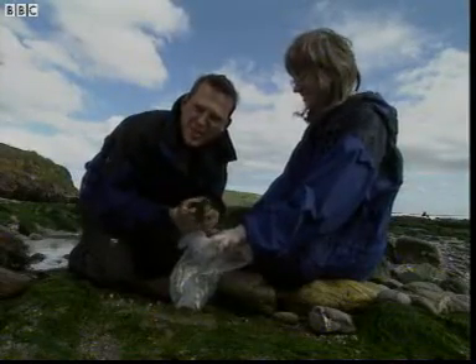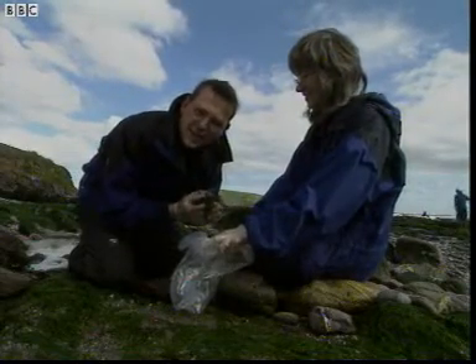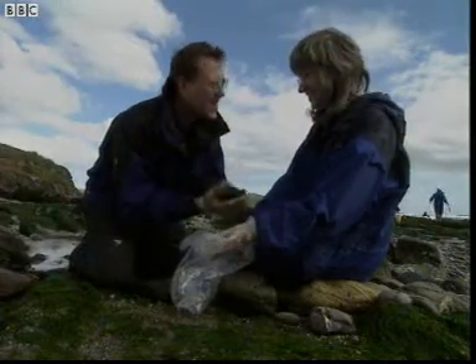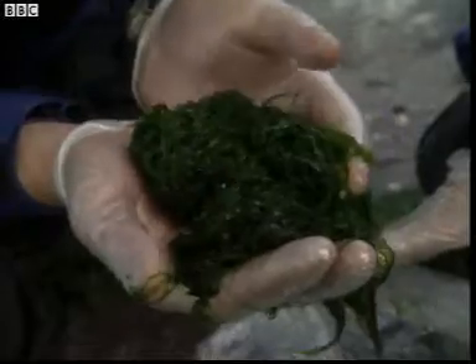The best thing about my investigations, in fact one of the best things about science, is that sometimes you get to be really messy. But Maria, seriously, why are we collecting all this green slime? Well Howie, that's not just green slime. That's actually a marine algae and it's made up of loads of little cells.